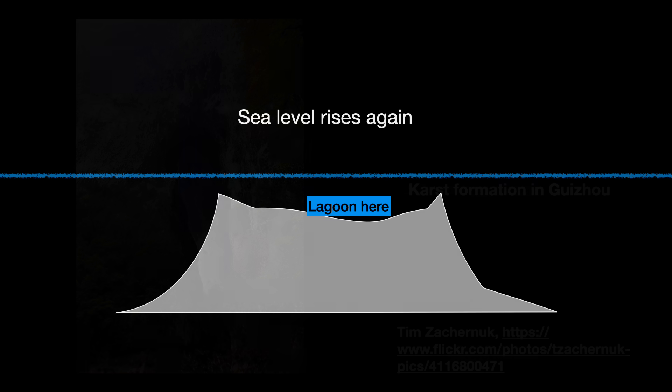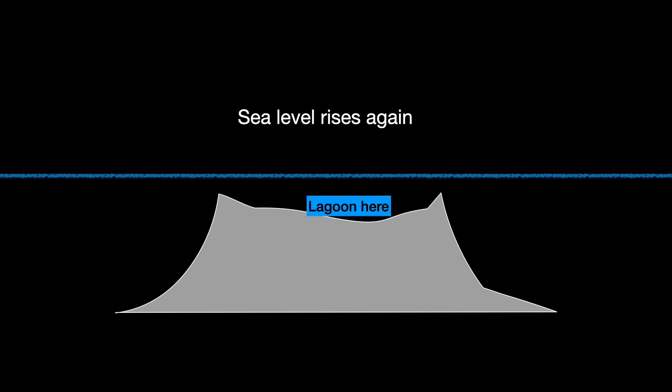Then after 100,000 years or so, the sea levels rise once again, submerging the rimmed structure. The rocky rims, being closer to the sun, become the ideal platform for new corals. And there you have it — a pretty nifty theory.